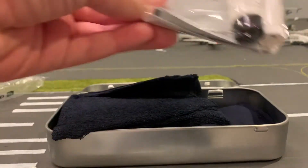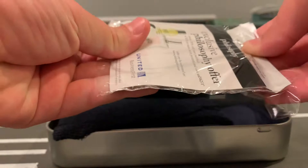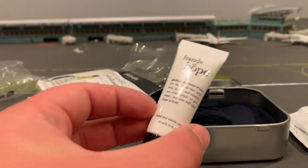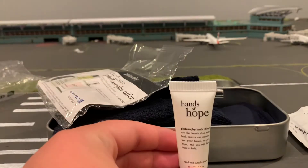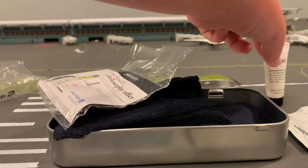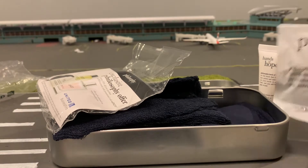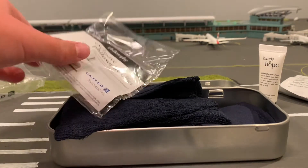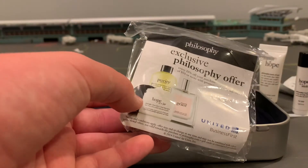Alright, so right here you have a whole bunch of things. In here you have what looks like Hands of Hope — this is a hand cream, so if your hands are getting a little rough, this is what United gave us. You also have a facial cleansing cloth from Purity. You also got some lip balm and an exclusive Philosophy offer.